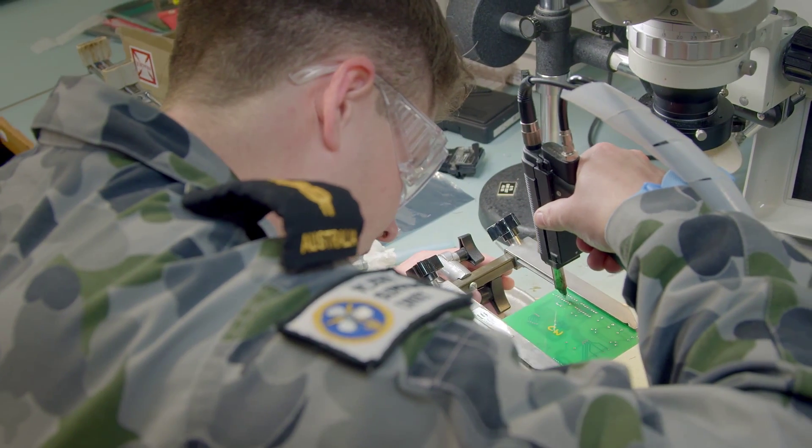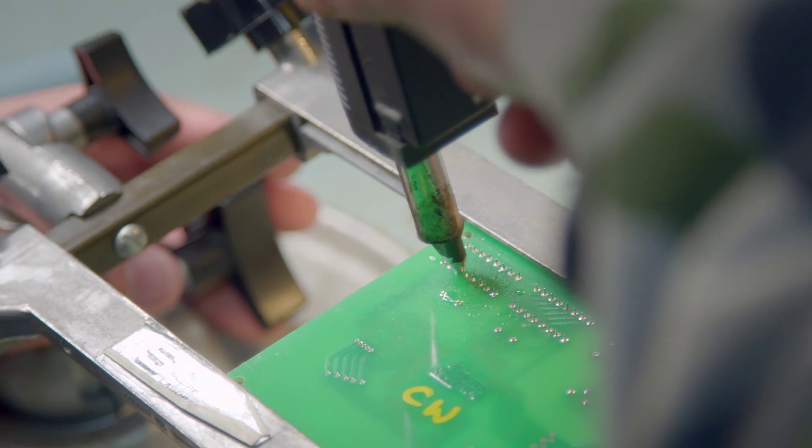The circuit card repair facility draws in repairable stock from the naval inventory. We conduct component level repairs and return them to serviceability for the fleet.